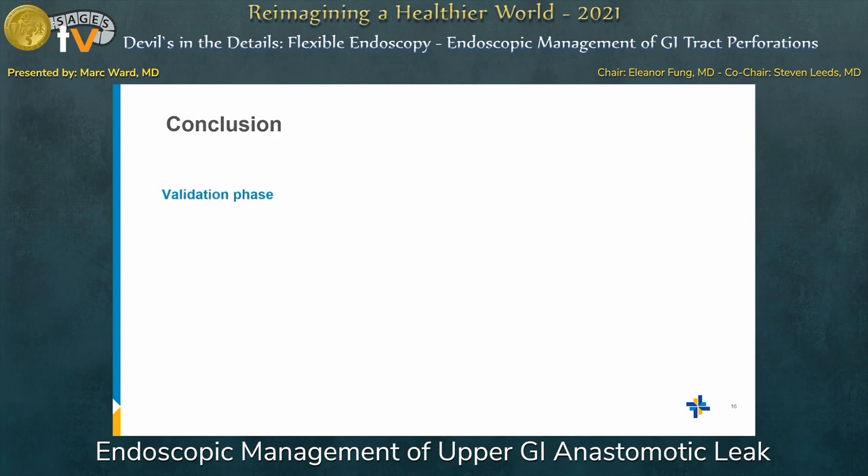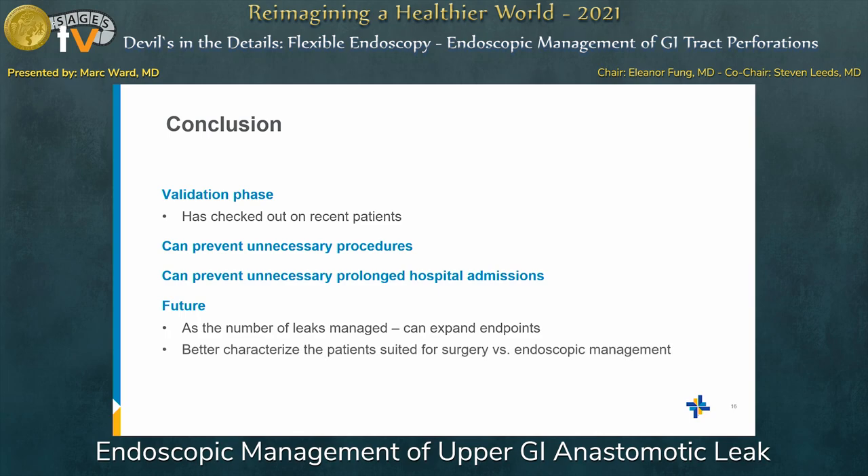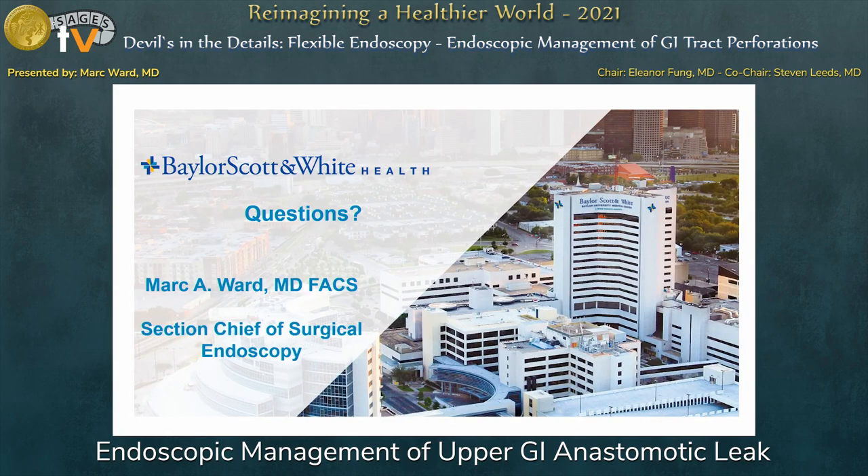In conclusion, we are in the validation phase of the nomogram and it has checked out on recent patients. All these endoscopic procedures can prevent unnecessary surgeries and unnecessary prolonged hospital admissions if the nomogram helps us identify who will succeed with endoscopic therapy and who won't. In the future, as more leaks are managed, we can expand on these endpoints and better characterize patients who need more aggressive surgical intervention versus those who can be managed endoscopically.